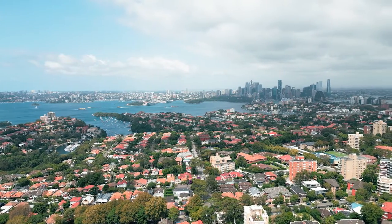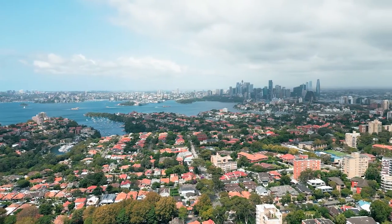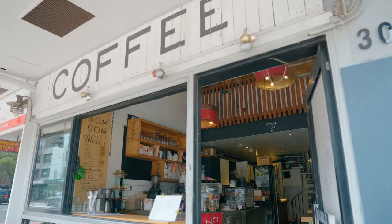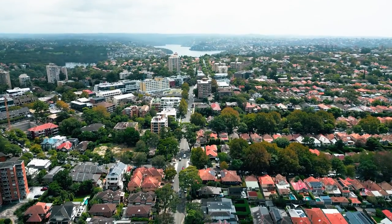We're in an exceptional location here, set within one of Mossman's most desirable streets. We're only footsteps from prestigious schools, cafes, restaurants, parks, and everything else that this area offers. This turnkey property is simply ready to move in.